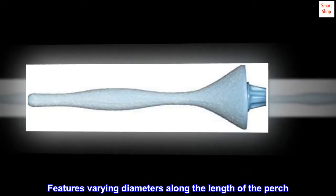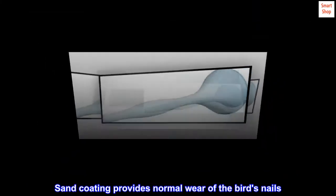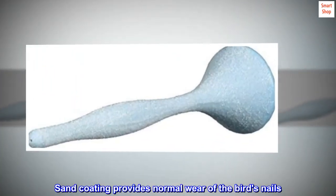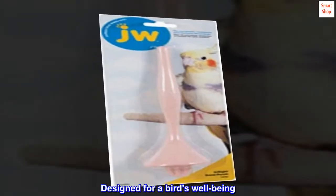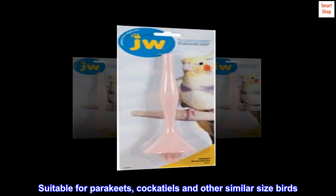Features varying diameters along the length of the perch, which helps exercise the muscles of their feet. The sand coating provides normal wear of the bird's nails and is designed for a bird's well-being. Suitable for parakeets, cockatiels, and other similar size birds.